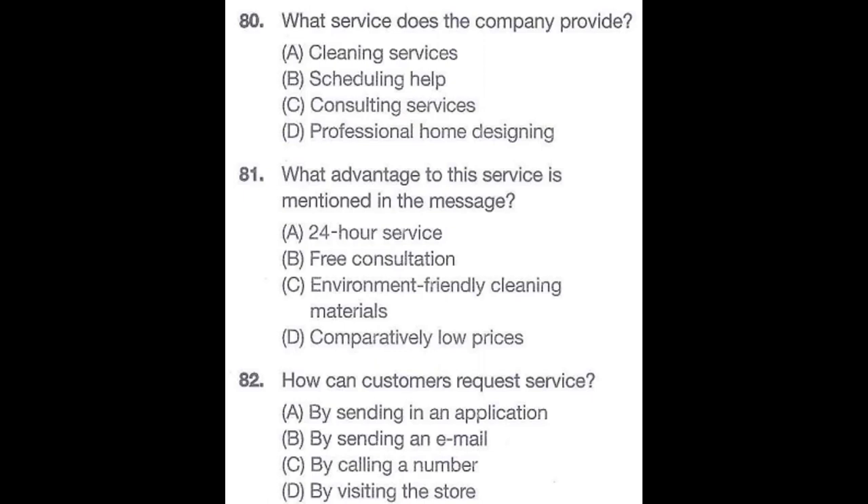Questions 80 through 82 refer to the following advertisement. Is your home or business looking somewhat untidy? Are you looking for a home cleaning service with a reasonable price? Then you should immediately call Jesse and Jerry's Cleaning Services. We will arrange a convenient schedule and send a professional and competent crew to your house or company. Our fee starts at $30 an hour, which is significantly less than what is charged by other cleaning services in the area. To consult with a customer service agent and obtain a free estimate, please call 843-2222. Number 80: What service does the company provide? Number 81: What advantage to this service is mentioned in the message? Number 82: How can customers request service?